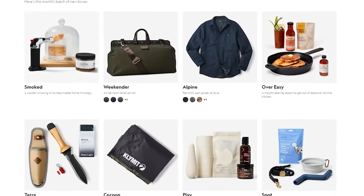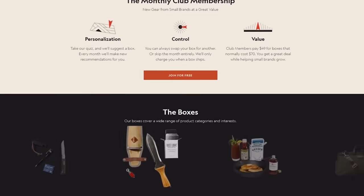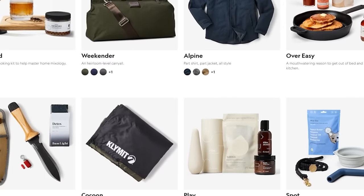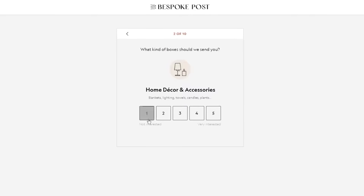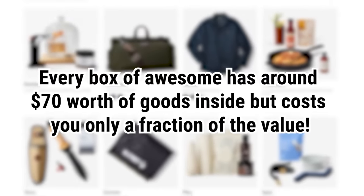Before we get into that, let's talk about this video's sponsor, Bespoke Post — a monthly membership club delivering a box of awesome top-shelf goods from under-the-radar brands. It's free to join, and you can skip a month or cancel any time. 90% of the products come from small brands, many of which are based right in the U.S. Every month, Bespoke Post introduces members to cool new products, including outdoor gear, barware, home and kitchen goods, clothing, and more — even live oysters — based on a preference quiz. Every box has around $70 worth of goods inside, but costs only a fraction of that value.